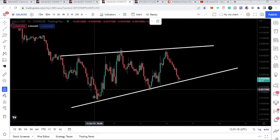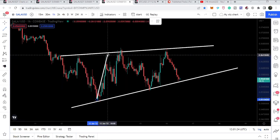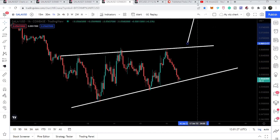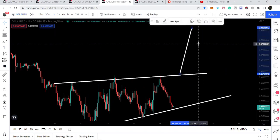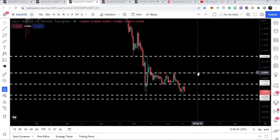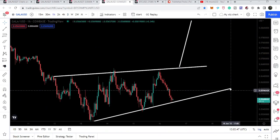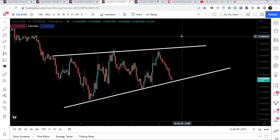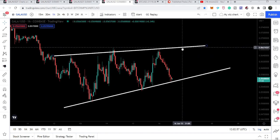If Gala breaks out this rising wedge pattern, then after the breakout our target can be 8.5 cents. That means if Gala breaks out this resistance of the rising wedge pattern, it can also break out the next resistance of seven cents and reach the next resistance of nine cents. After nine cents we will have the next resistance at 12 cents. Right now we are at support and within the next few hours it will be confirmed whether we are going to have another bounce. The resistance will be approximately at 6.6 cents and after the breakout we can hit the target of 8.5 cents.